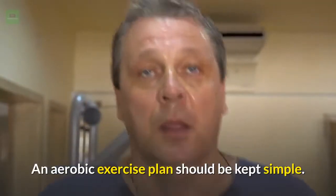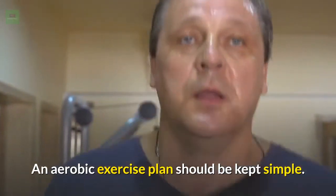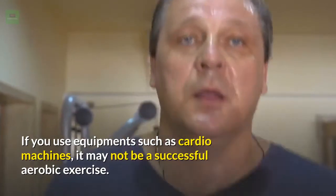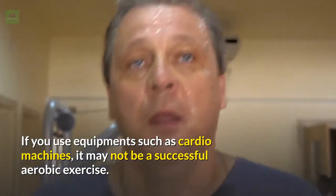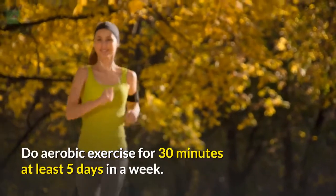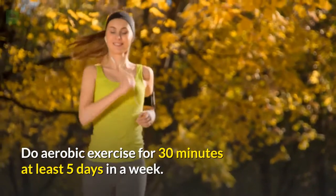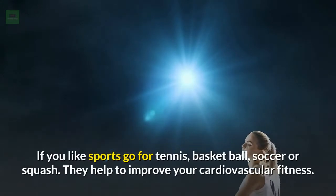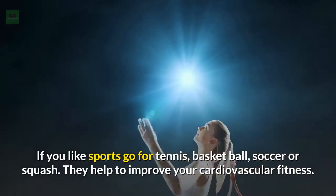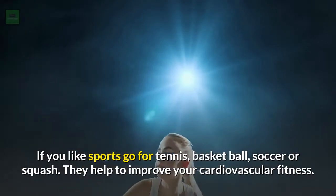An aerobic exercise plan should be kept simple. If you use equipment such as cardio machines, it may not be a successful aerobic exercise. Do aerobic exercise for 30 minutes at least 5 days in a week. If you like sports, go for tennis, basketball, soccer, or squash — they help to improve your cardiovascular fitness.